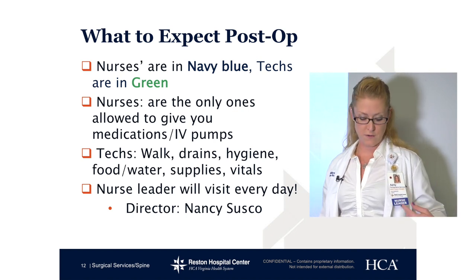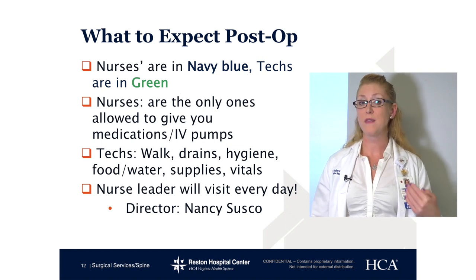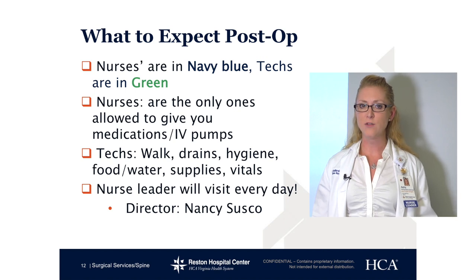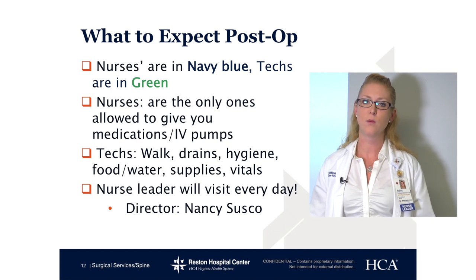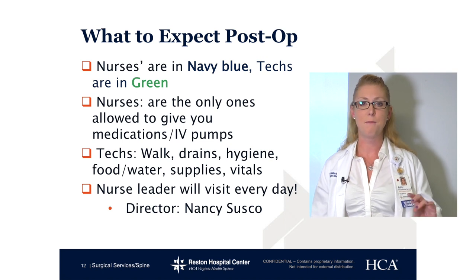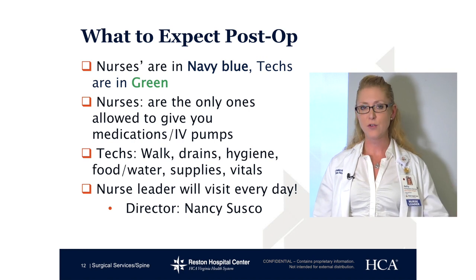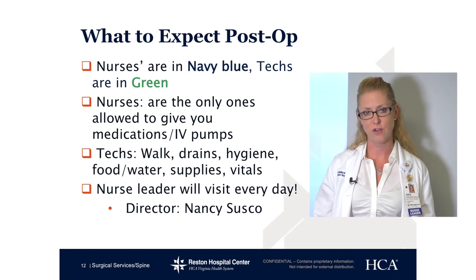The nurse leader — I am one of the nurse leaders on the floor, and one of the nurse leaders will be there to visit you every day. We're actually implementing now somebody to try and come see you on the weekends. There are several nurse leaders on the floor: a total joint coordinator, myself as the spine coordinator, a director of the unit, a bariatric coordinator, and a nurse manager. We are adding to these nurse leaders so that we can do some weekend rounding and make sure all your needs are being met as they should.